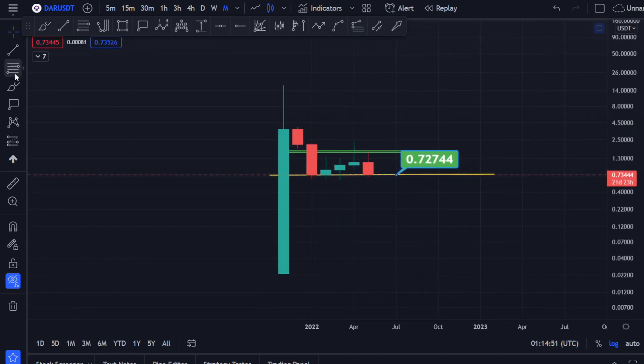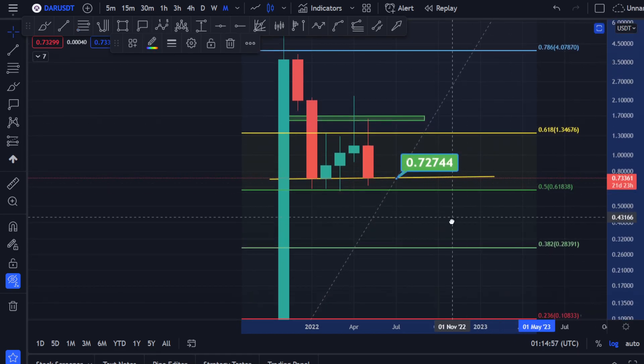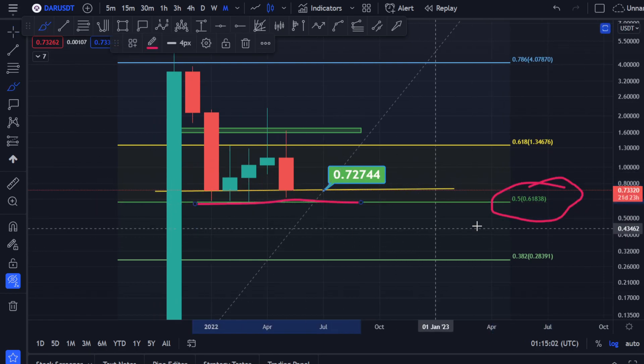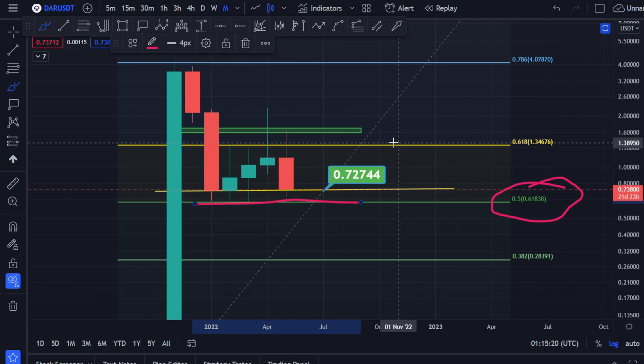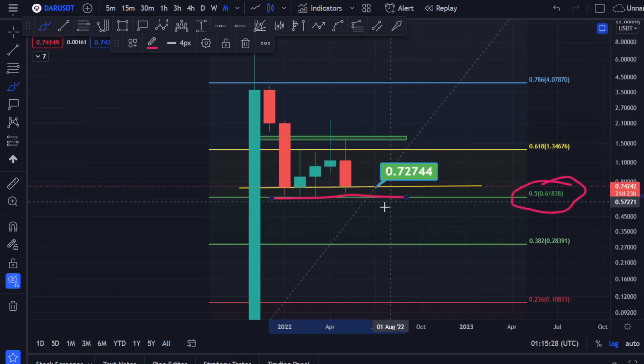If you measure this move, you can clearly see we have always fallen down to the 0.5 level and found support at the 61 to 62 cents area. But this is very important: if we do close below this area, below this line, this level will be broken. It will come down, and probably if Bitcoin has done something extremely crazy and the market is going to take a big dump — that's the indication I can give you at the moment.